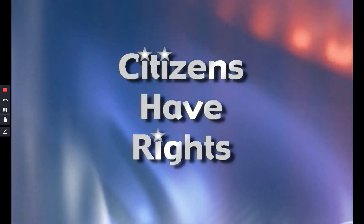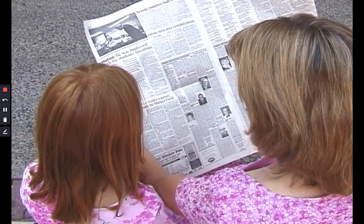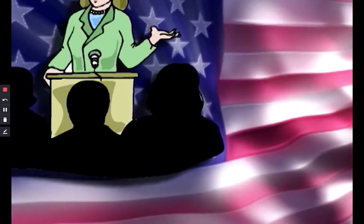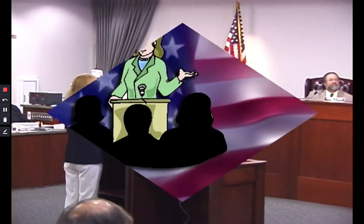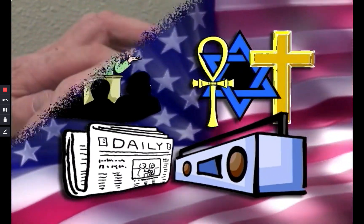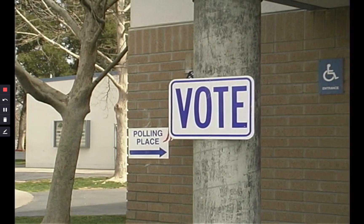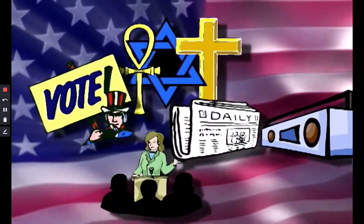Citizens have rights. One of the reasons Lydia's family wanted to come to the United States was that they could have freedoms here that they did not have in their old country. These special freedoms are called the rights of citizens of the United States. Our rights include freedom of speech — that means we can speak out about anything that is important to us, even if other people disagree. Another right is freedom of religion — we can choose to have any religion we want. We have freedom of the press, which allows us to write about anything and get news about important changes. Citizens also have the right to vote — we can choose the leaders of our country and our community.